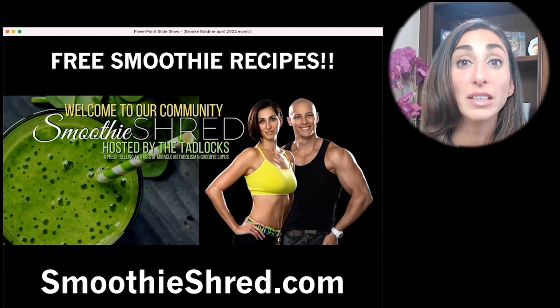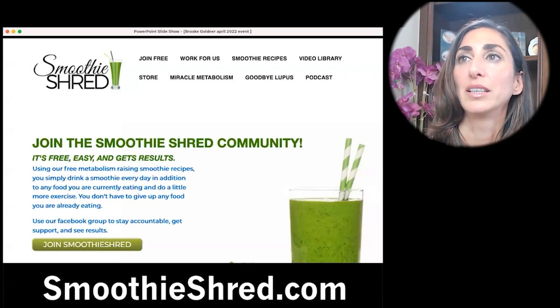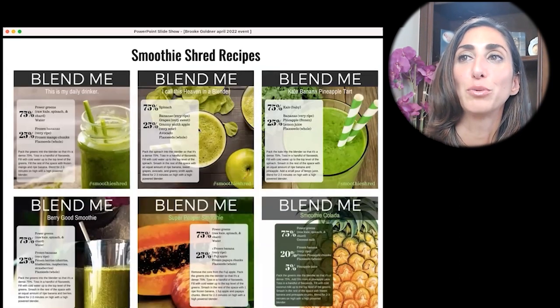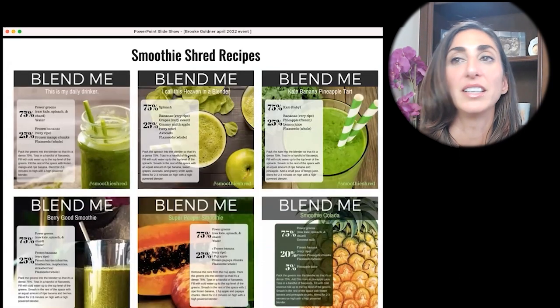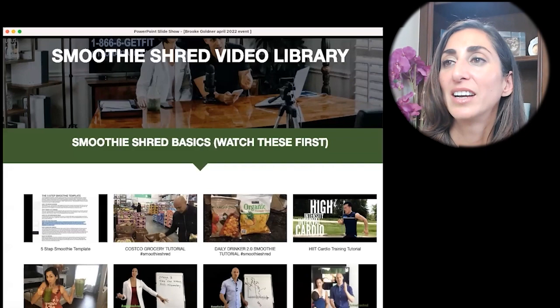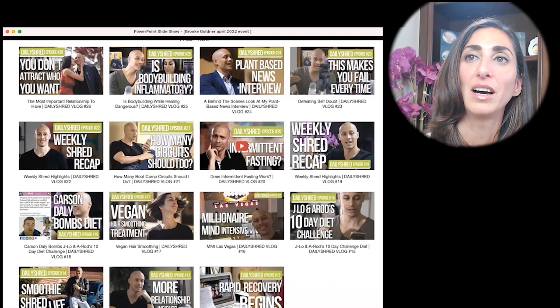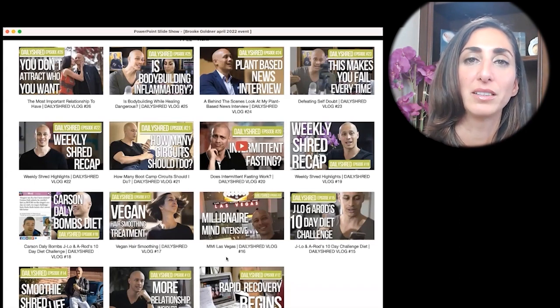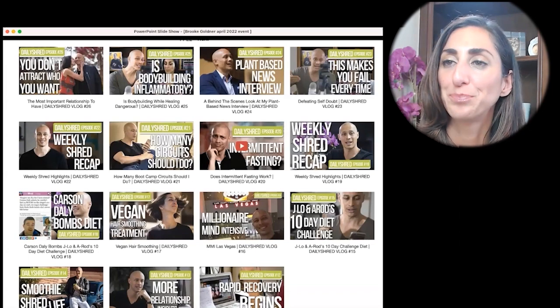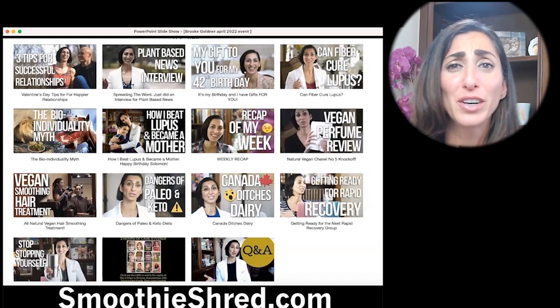The website has smoothie recipes, videos, and all sorts of fun stuff. There are tons of videos there too, from both of us, all about what we teach and trying to help people. His content covers bodybuilding and fat loss, and mine is all about inflammation and disease. Make sure you screenshot it and go there so you can keep learning for free.